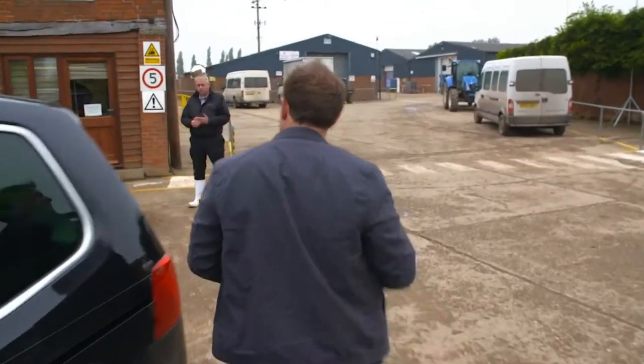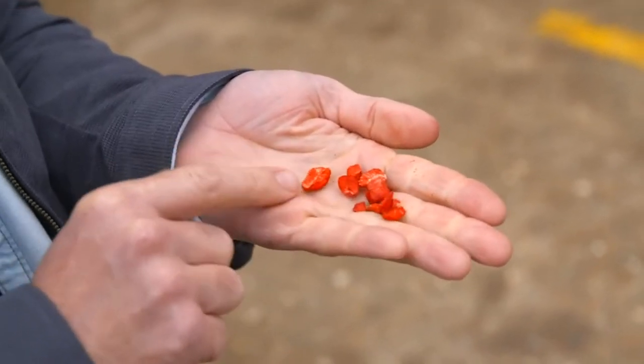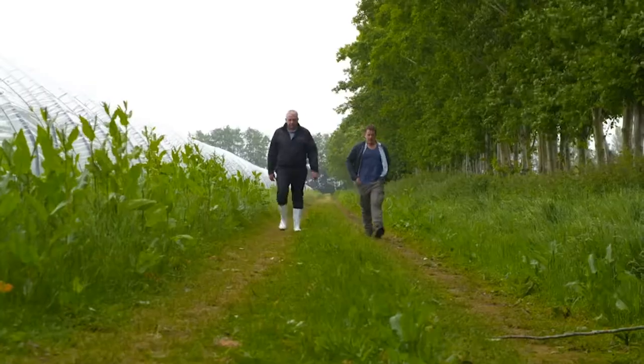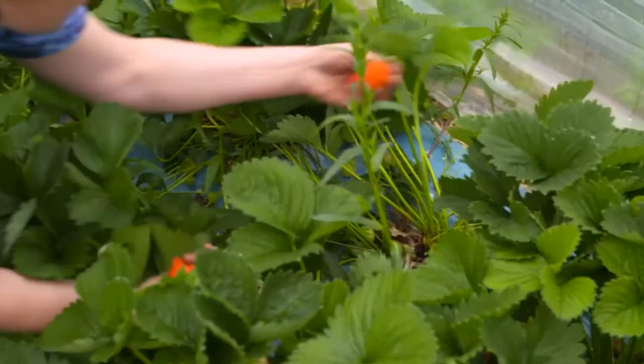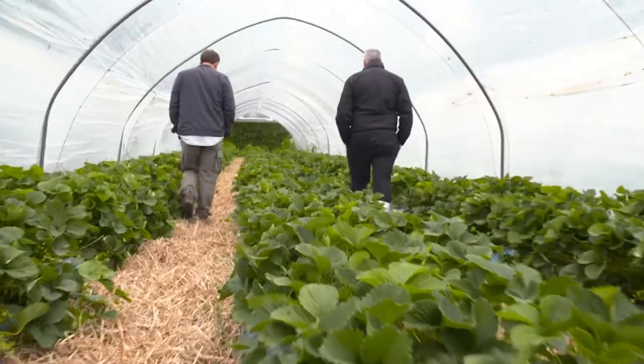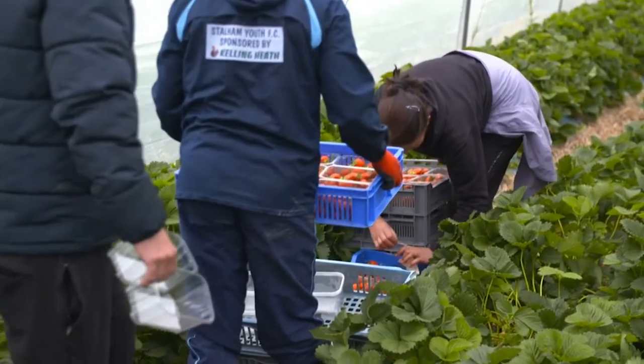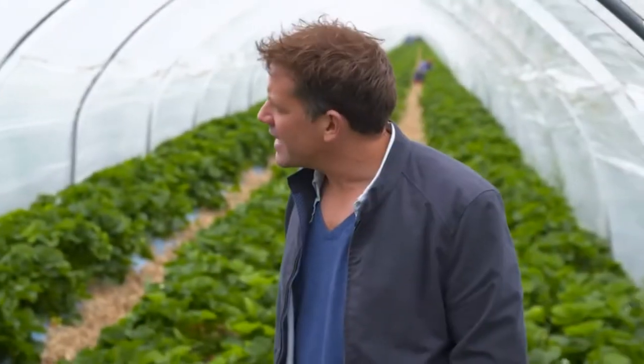I've come to a fruit farm in Norfolk to find out. Hi, Matt. Annie, nice to see you. Nice to meet you. Now Annie, I want to know, how do these start life? Well, we grow a lot of strawberries here on the farm, so do you want to go and have a look? Let's go. Andy Shepperton and his crew keep our supermarkets stocked for seven months a year by growing their strawberries in over 100 miles of polytunnel. So how many strawberries would you pick over the course of a day? In a day, we can pick up to 35 tonnes in the height of the season. 35 tonnes? What does that look like? Probably the size of a football pitch if you spread them out. Per day.